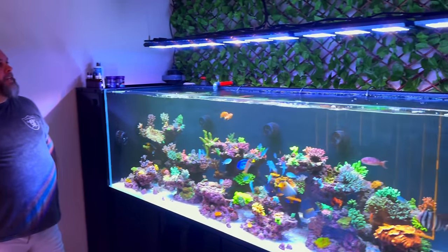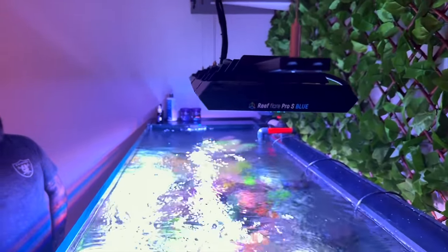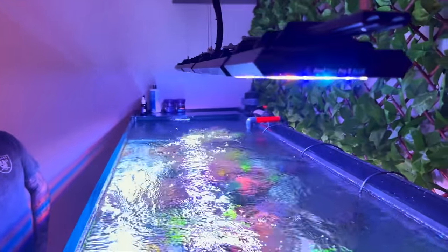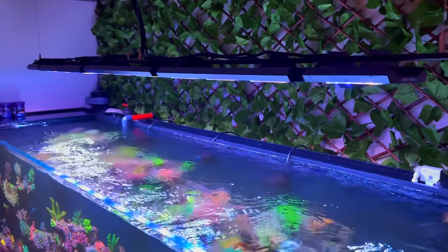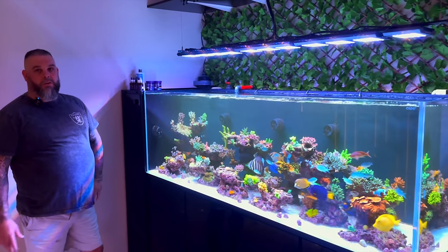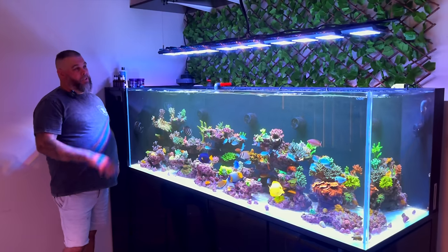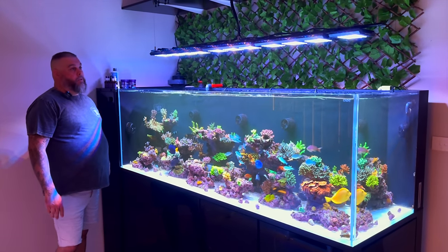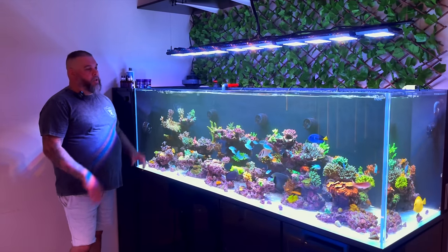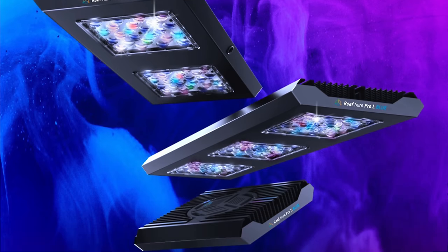The cords are always an issue. If you have them running straight off the back of the tank, it takes away from the appeal. The idea was to tuck everything away up there. It also gives me a chance to hide some other power cables — these are run off power, not batteries. I ran out of power points down below anyway. The lights are Reef Factory — I've got three large and two small of the Reef Factory Pro Blue. I originally went with Ecotech over the system, but they gave a little too much of a blue hue for me with an SPS dominant reef.